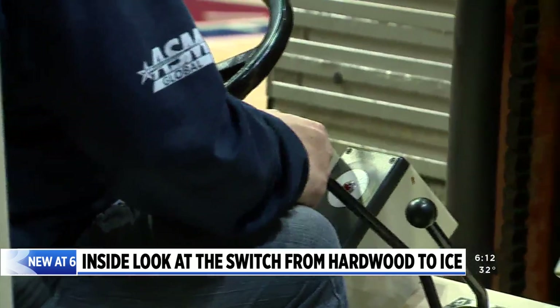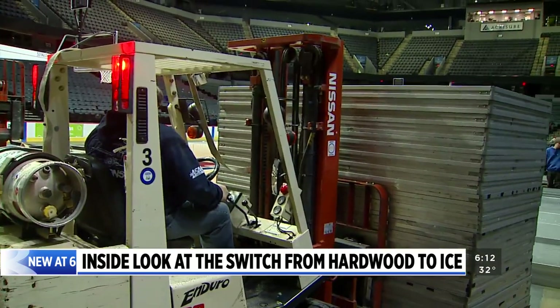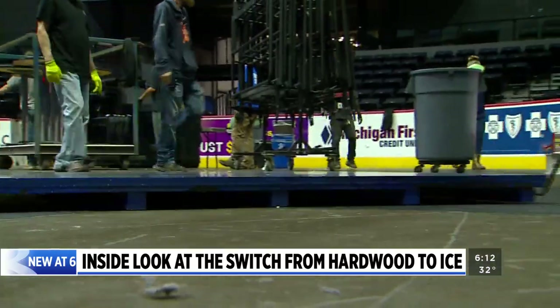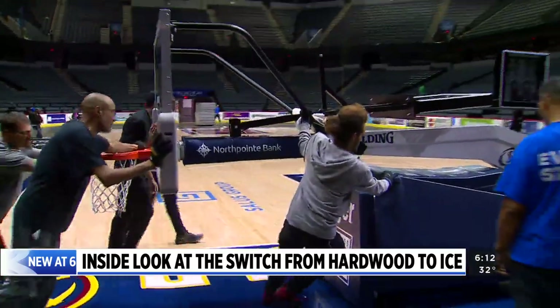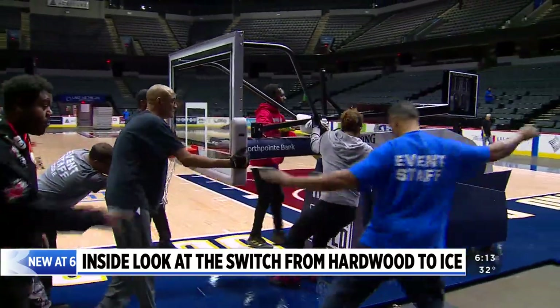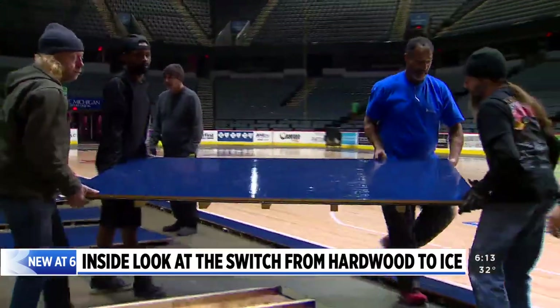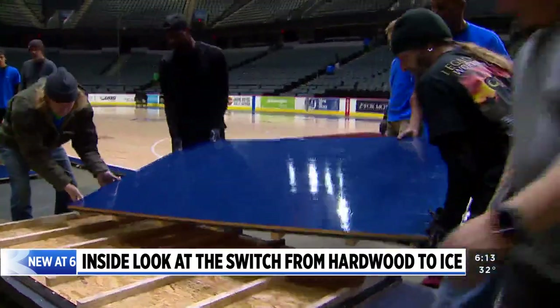He's been here since the arena opened in 1996 and knows the place like the back of his hand. 'It's been a wild ride,' he says. Tuesday night, Abbott and his crew had just about 14 hours to go from basketball court to hockey ice at Van Andel. They're used to changeovers — they do it all the time for everything from concerts to monster trucks. But the return of basketball for the first time since the Grand Rapids Hoops left Van Andel in 2001 means extra work for the crew — probably around 12 more changeovers.